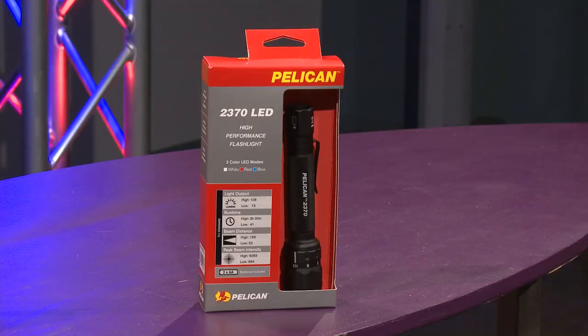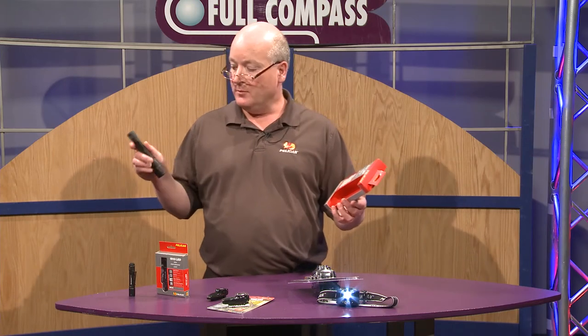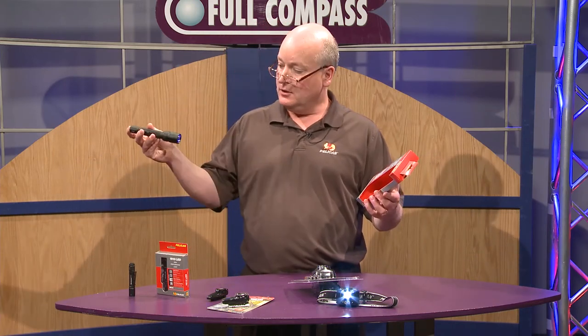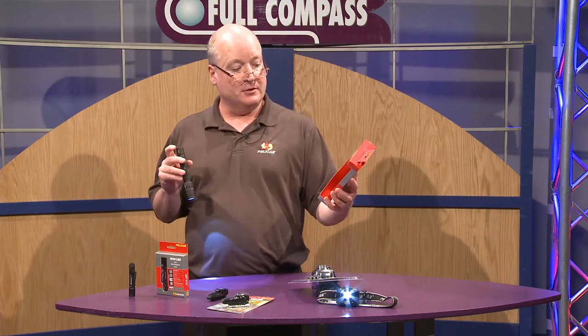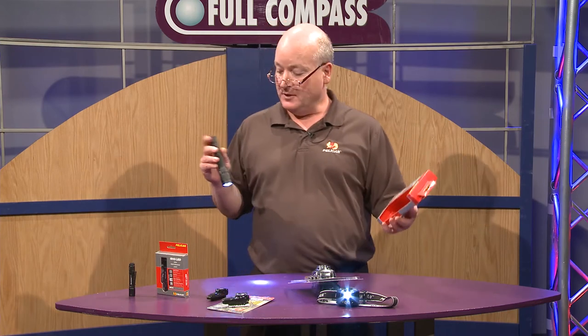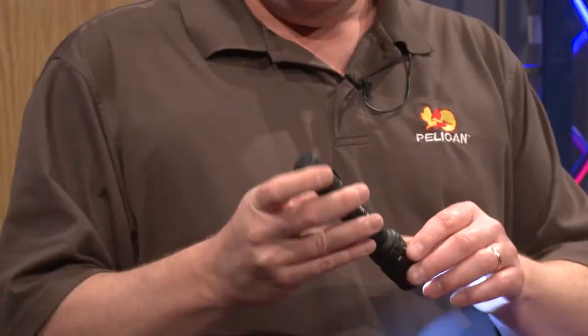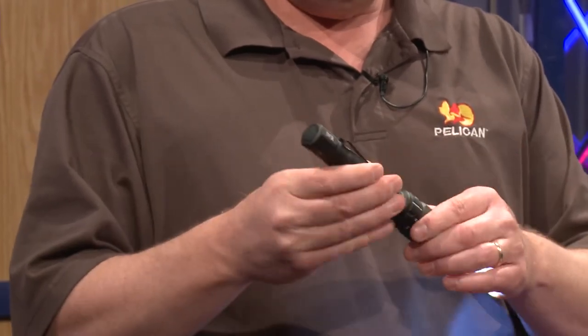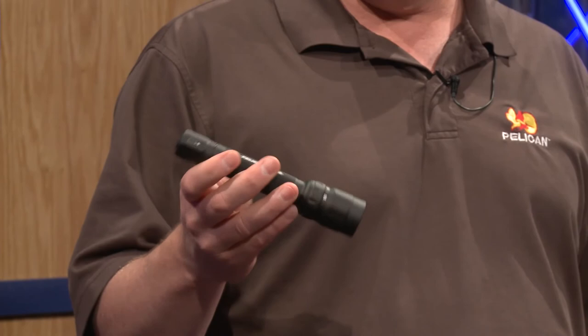Lastly, one of our mini lights, the 2370. It's a very high-performance LED light. It's going to throw you upwards of 106 lumens for 13 hours, or 41 lumens for three and a half hours. Very popular light. Runs on two double-A batteries. Again, a very robust clip, nicely etched — sturdy to hold on to.